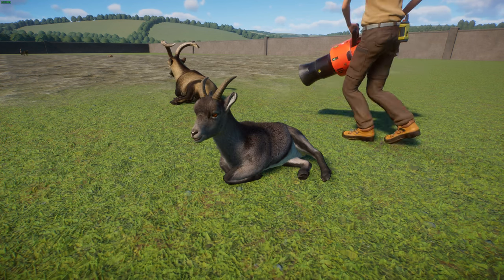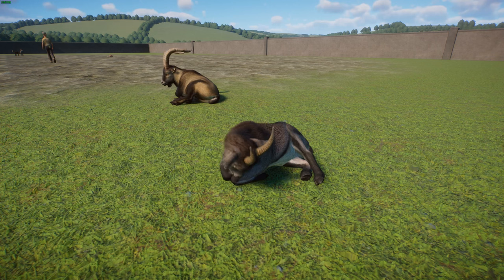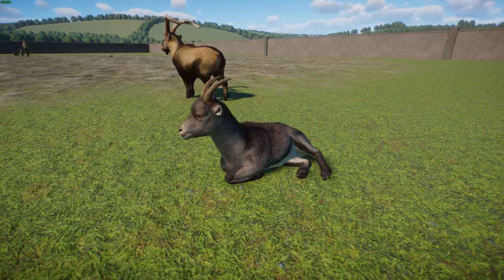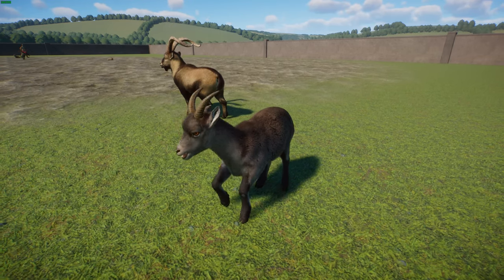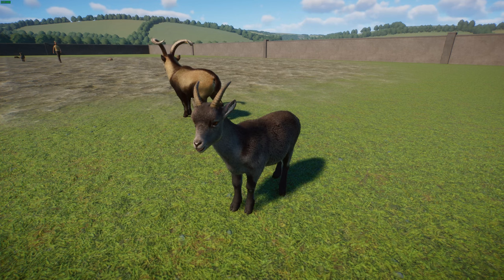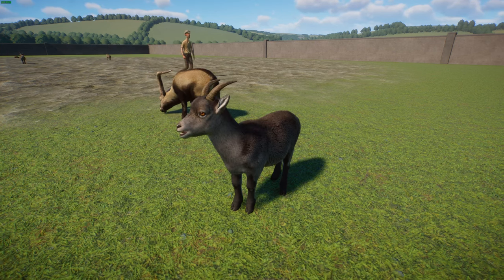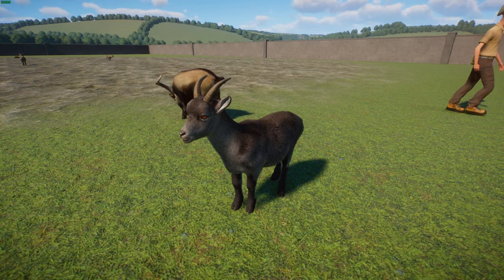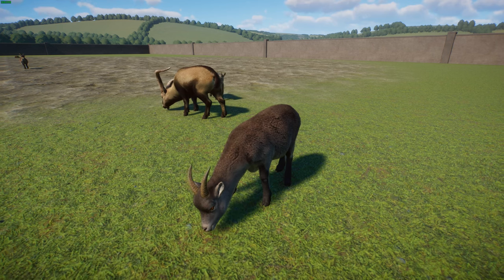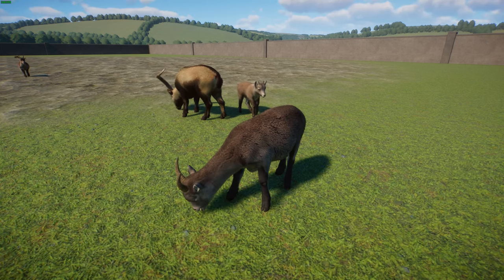They live in two group types: male-only groups and groups of females with young juveniles. During the rutting season in November and December, males interact with and fight each other for access to females. Mixed groups are common during the rest of winter. During birth season, yearlings are separated from female groups — males are the first to return to male-only groups, while female yearlings eventually return to their mothers. When detecting predators, the ibex adopts an erect posture with ears pointing toward the threat and gives alarm calls, causing the group to flee toward rocky slopes.